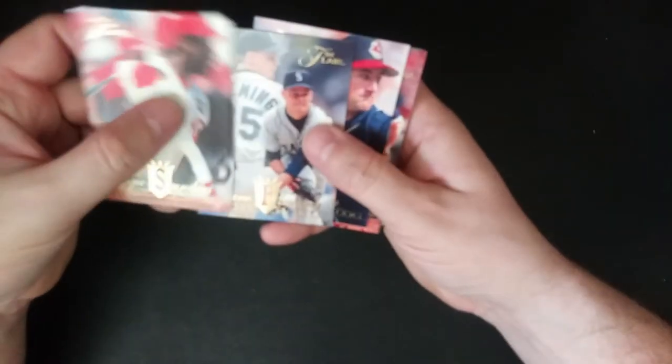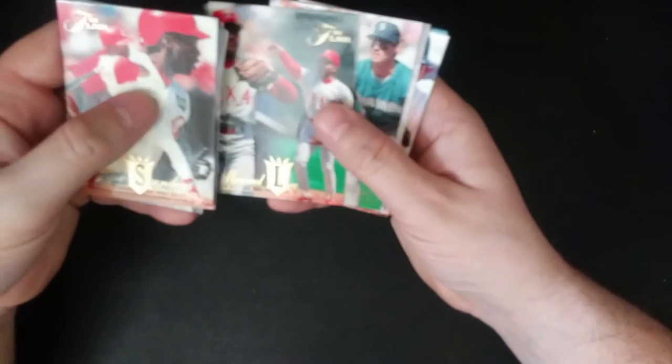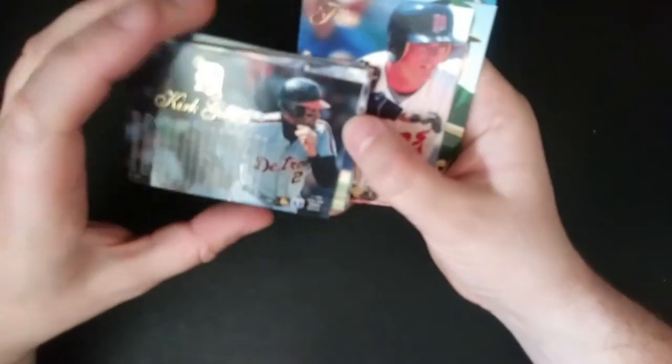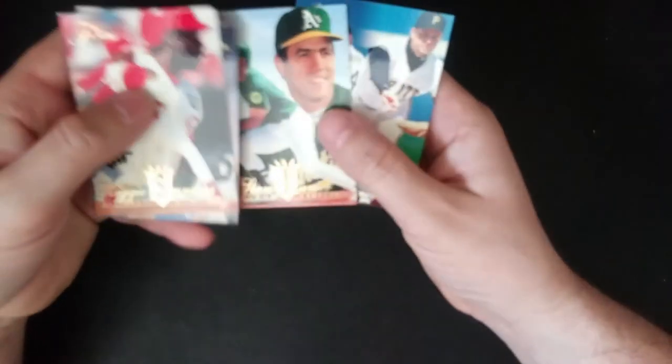Reggie Sanders, Dave Fleming — but not the announcer Dave Fleming — Tino Martinez, Kurt Gibson still playing in 1994. This had to have been his last year. Stan Javier. Alright, that takes us halfway through this box.